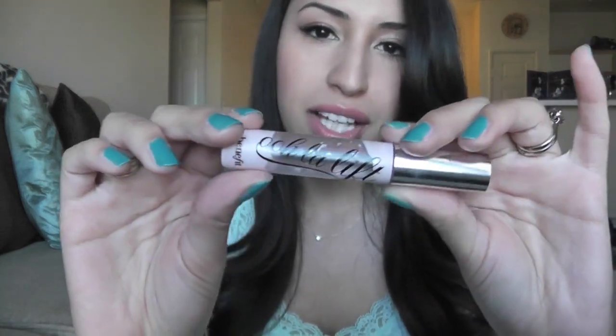I also have another Benefit product — this is the Ooh La Lift. I like to put this over my concealer just to have that extra lightening and brightening effect, and it does a good job for that.